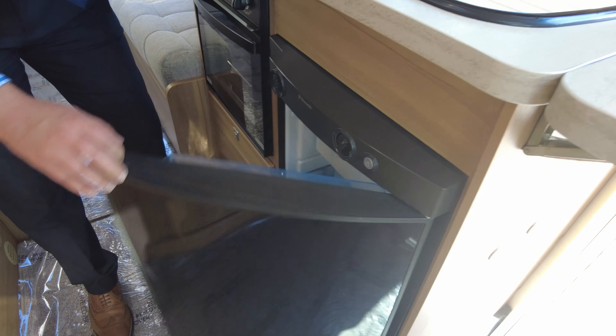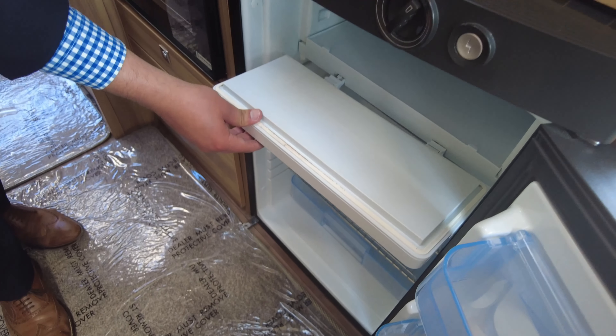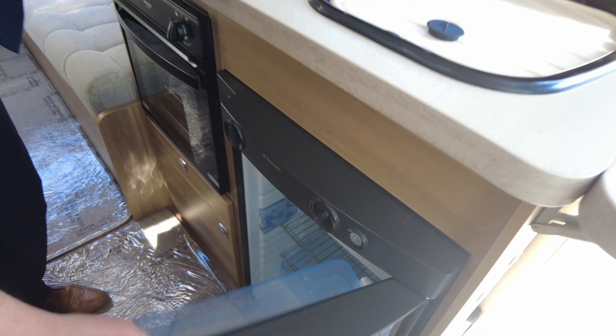Your fridge is the Dometic three-way, so you've got gas, electric, and you do have a travel mode — freezer compartment at the top, loads of room just for the two of you.